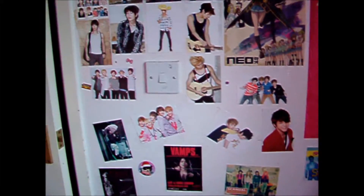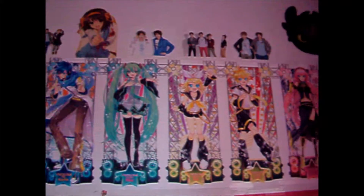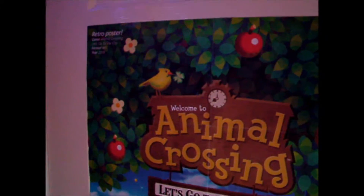This is my wall of posters — they're mostly K-pop with some anime as well. The group that you'll see here the most is SHINee. They are my absolute favourite K-pop group ever and I've been a fan of them since their debut. Here's my Animal Crossing poster.